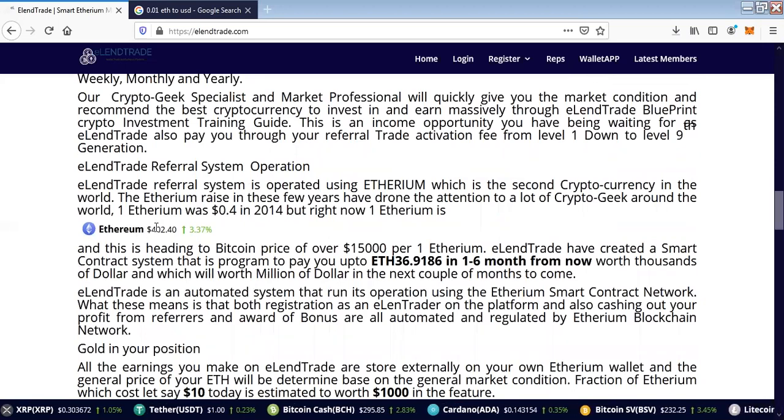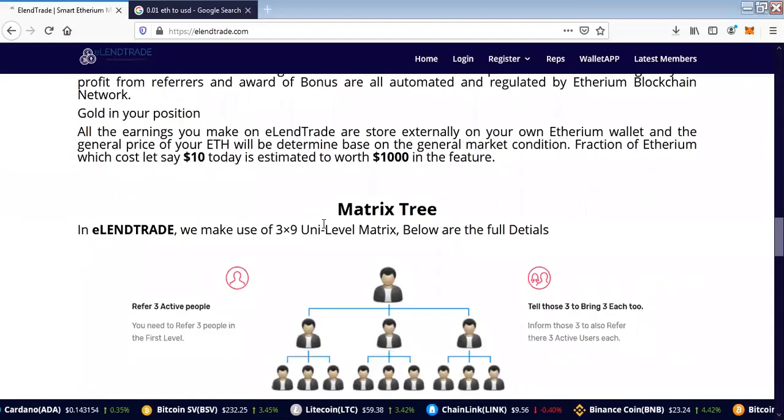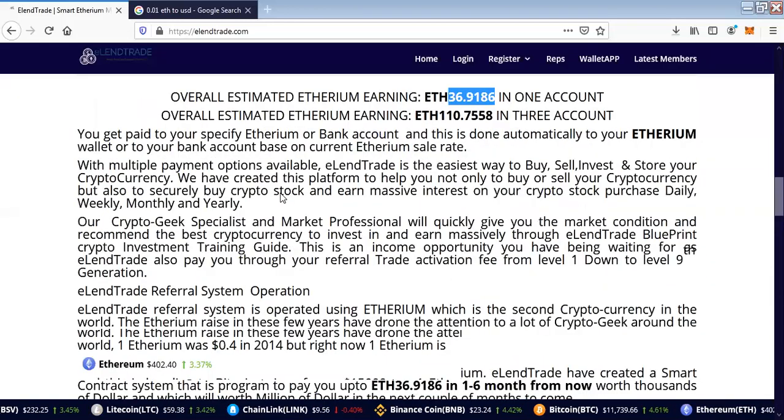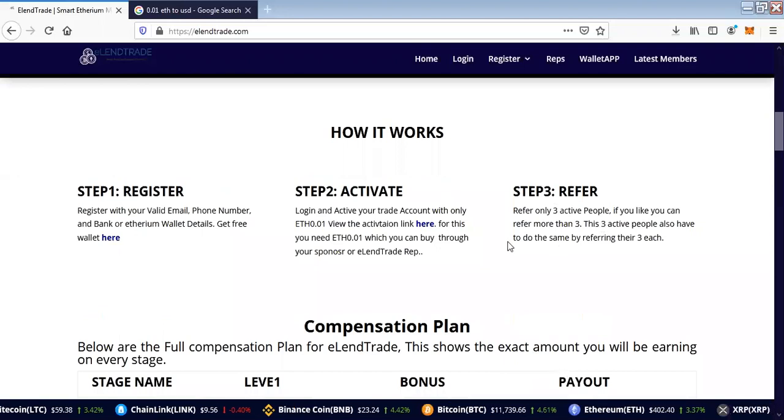The current rate of Ethereum is $402 and it keeps rising. Expectations have it that Ethereum will be greater than Bitcoin, so it is not too late for you to get started. That is why ElenTrade is here — to make you acquire Ethereum using a simple 3x9 matrix unilevel system. Once you register, you refer three people into the platform who upgrade just the way you do.